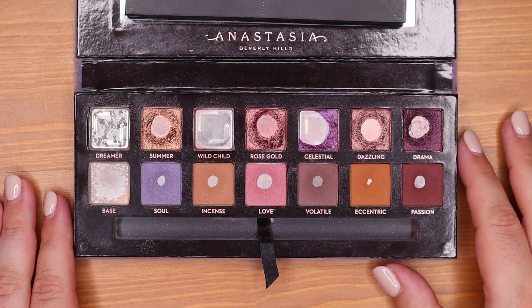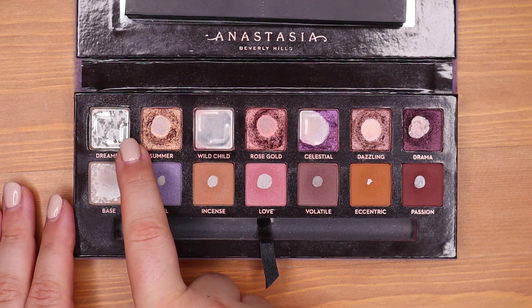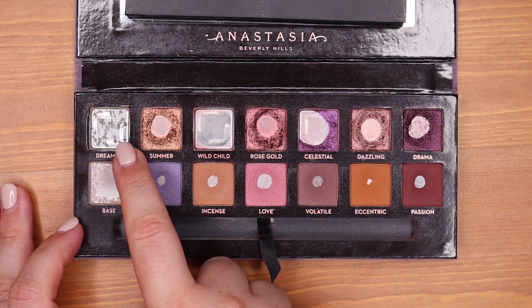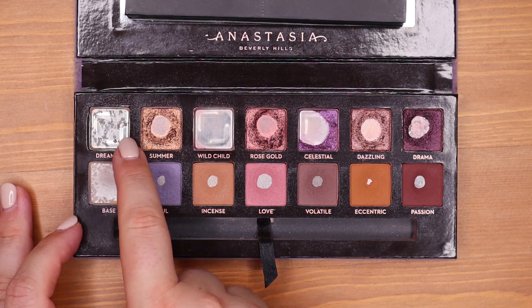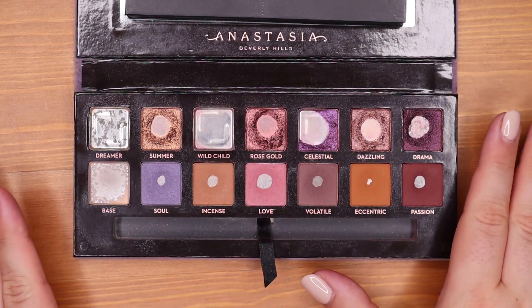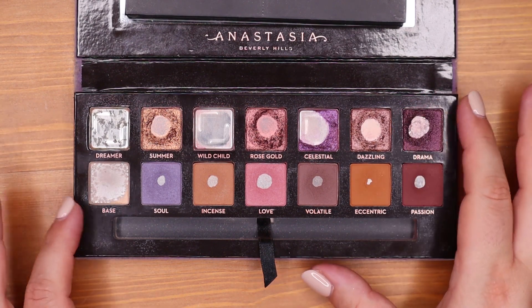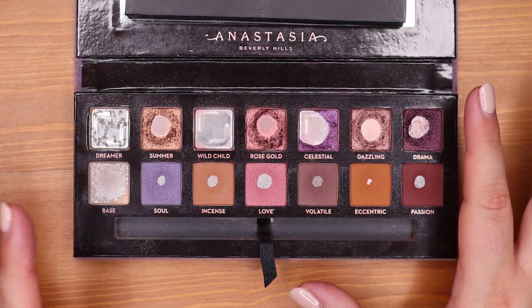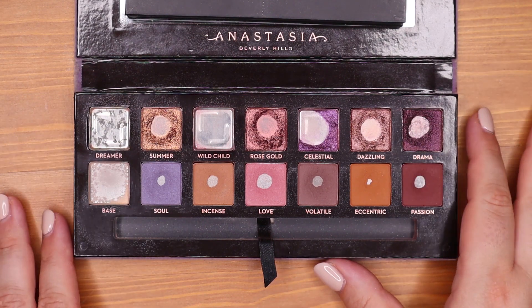Let's go through it shade by shade. Dreamer was the champagne shimmer shade and I was able to finish it up completely — everything is gone, I scraped everything out of the corners and now it's officially done. It was very easy to finish because there was only the tiniest amount left, so I only used it maybe two to three times and then it was gone.